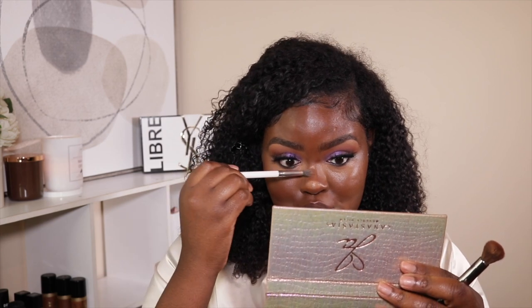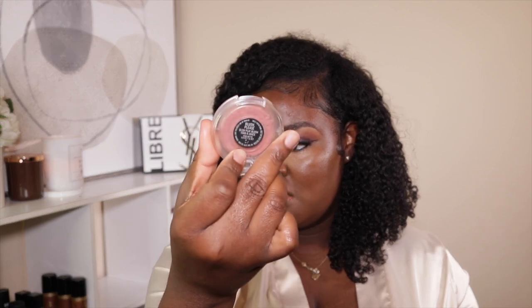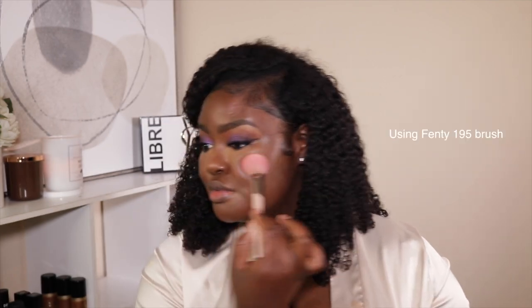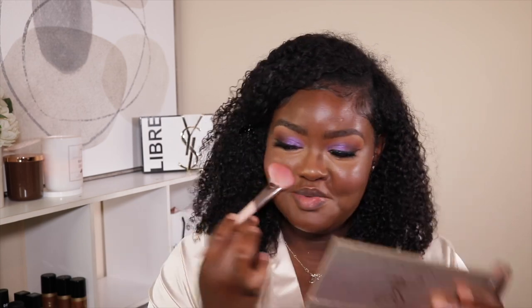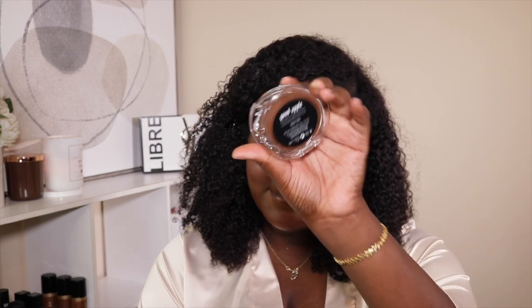For blush I'm taking 'Blush Please' from MAC — and I'm just going to press that onto my cheeks. Now where's my other one — 'Rosy Desert'? Clearly I was not prepared for this video because I cannot find anything. It looks like a greasy mess right now, but hold on — everything is going to come together. I'm going to contour with the Good Apple foundation stick in Deep 98.